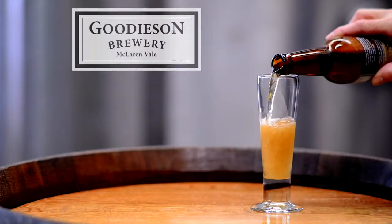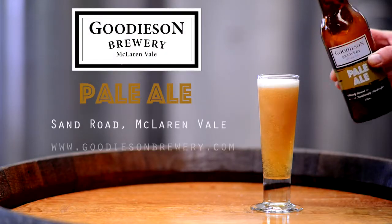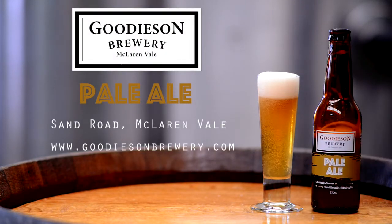So a great beer to have with some fish, for example some salmon. Come down to Goodison's Brewery on Sand Road, McLaren Vale, or buy online at goodisonbrewery.com.au.